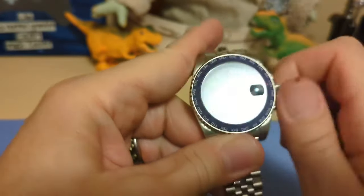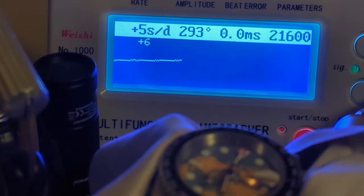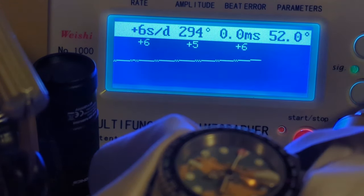On the timegrapher, we have some really good numbers: plus 5, plus 6, no beat error, and a pretty healthy amplitude — this movement is running great. I'm perfectly happy with it. Being fast rather than slow is always nice, because with a fast movement you just pull out the crown, hack it, and wait for time to catch up, whereas with a slow watch you have to actually move the hands.